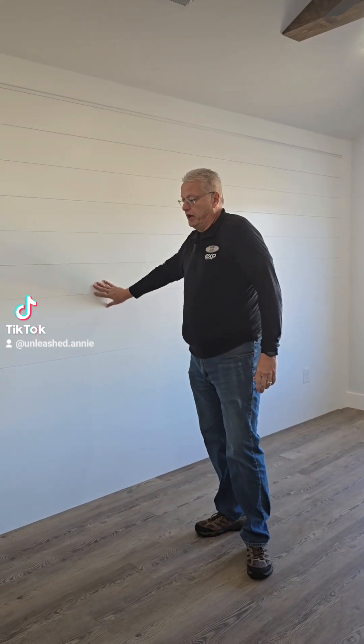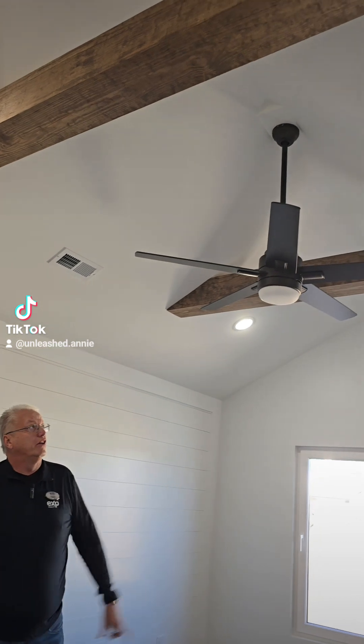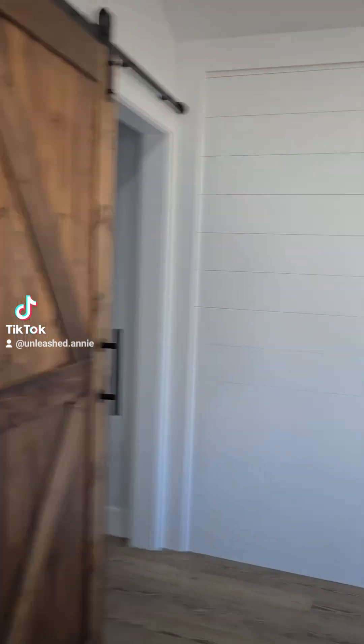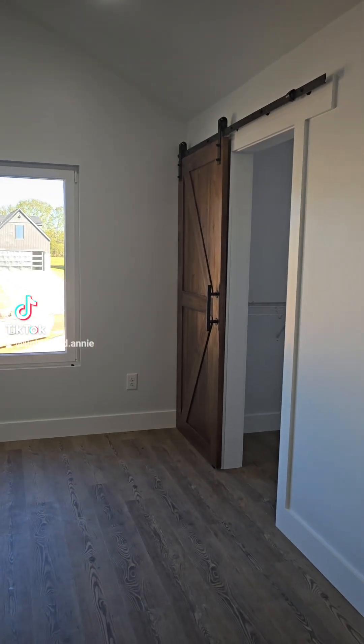Owner's suite number five. This is another Delta, a little different features in this one. It's on the second floor like the other Delta. This has shiplap all up and down the wall, all white. It's got wood beams in a slightly lighter color, the ceiling fan, barn door number one, and then barn door number two. So you've got two master closets in here.